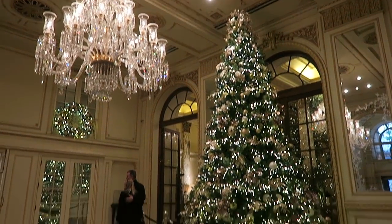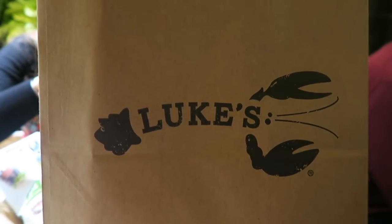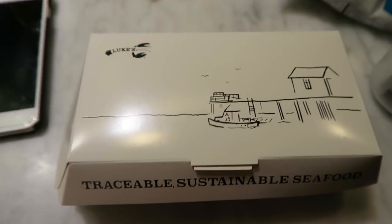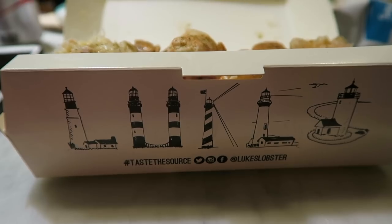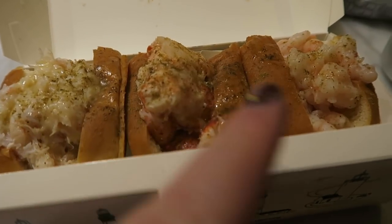We're in the plaza. Look at the tree — it's so beautiful. So it's a slight change of plan. We've ended up in the plaza food court and we've gone to Loops. I've got a trio of rolls there, so I'm excited for this. Look how cute the boxes are. We've got crab roll, shrimp, egg crab roll, lobster roll, shrimp roll.